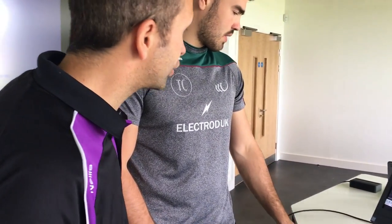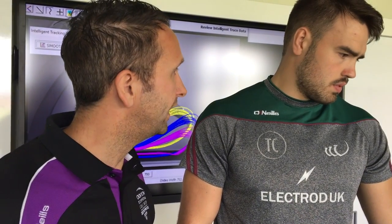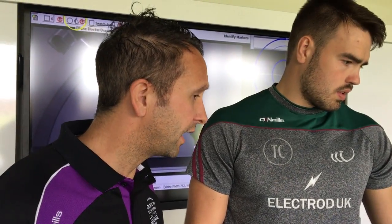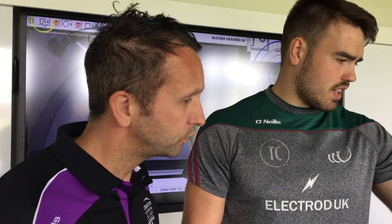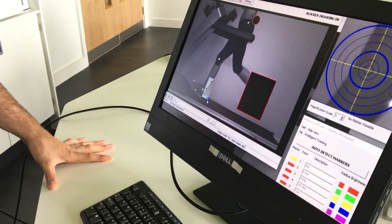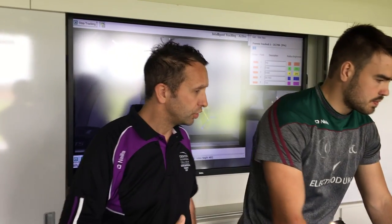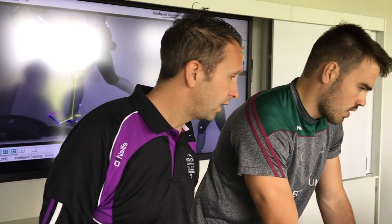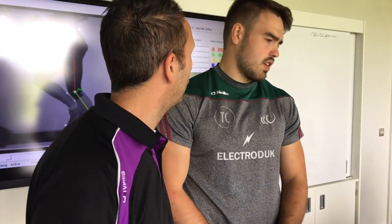What you can see here, we're using some Quintin performance analysis software. This enables us to analyse the running techniques of athletes and review how effective their running patterns are. As you can see here, we've got the markers on the athlete — we've presently got James here running on the treadmill. We can conduct analysis of the angle of movement and whether that athlete is being efficient when running.